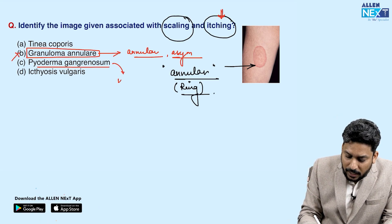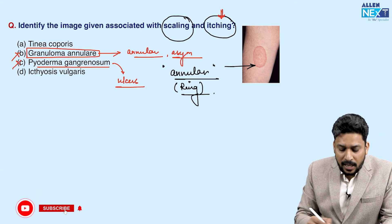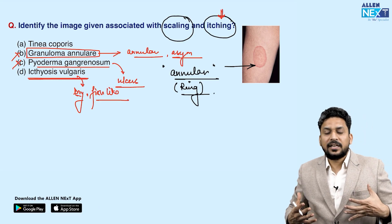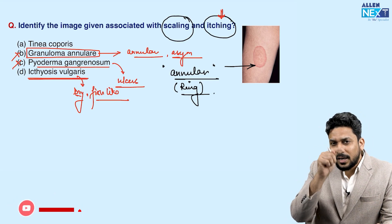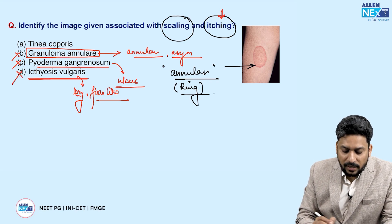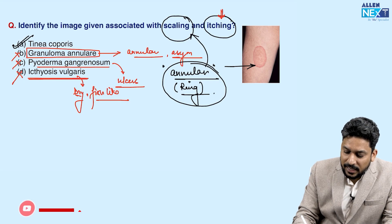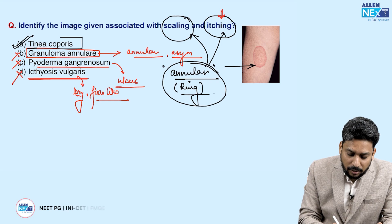Pyoderma gangrenosum generally presents with ulcers, which are absent here, so this is not pyoderma gangrenosum. Ichthyosis vulgaris presents with very dry skin and fish-like scales involving major areas like arms, whole leg, or whole trunk — it is not localized to just one annular lesion but has diffuse involvement, so this is not ichthyosis vulgaris. This is a case of tinea corporis, which presents with annular ring-like lesions with scaling and is a very itchy condition caused by dermatophytes.